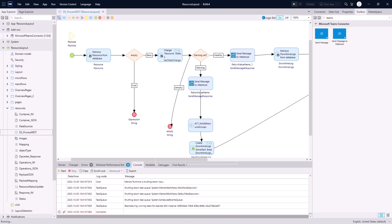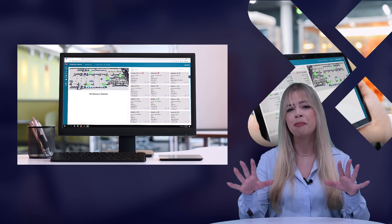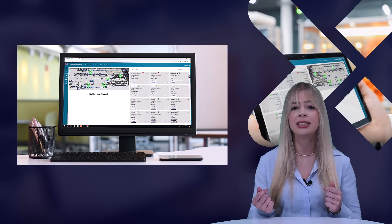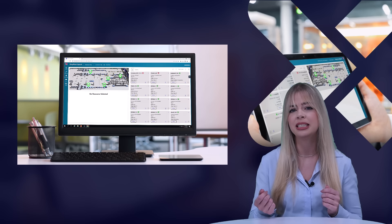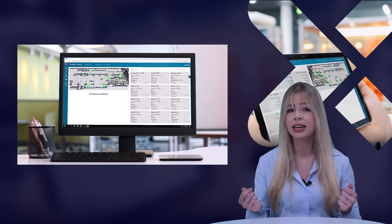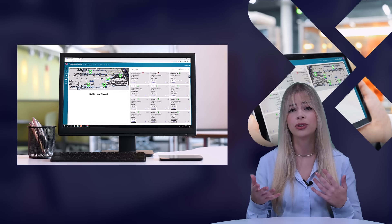From there, I'll rerun my application. Millen showcased the value of the Mendix marketplace with its many out-of-the-box connectors. The Teams connector he selected then shows up in the connector tab in Microsoft Teams. He specified what messages need to be sent depending on the status of the relevant resource, with different paths defined depending on the status. Now he will show us what will happen if he sets the status of the resource to down.